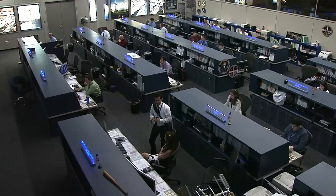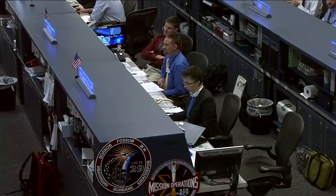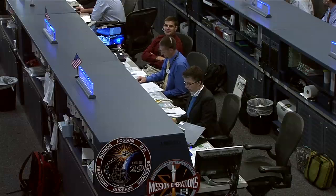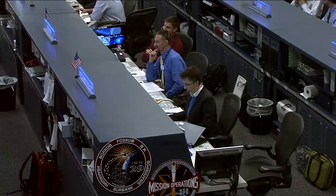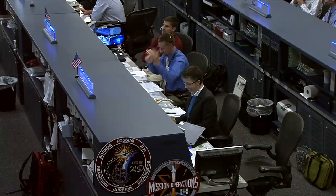Today in Mission Control, Courtney McMillan is the flight director in charge of the activities and the team here. She's working closely with spacecraft communicator Jay Marschke, who has an on-the-job training member on duty learning the ropes — Jeremy Hansen. This is Mission Control Houston.